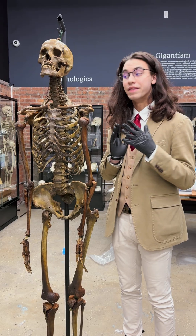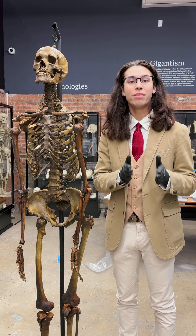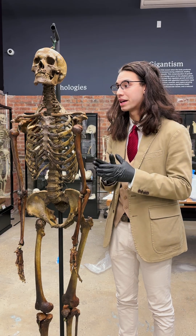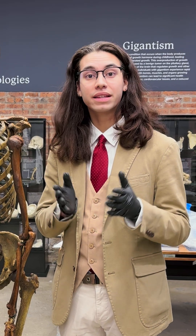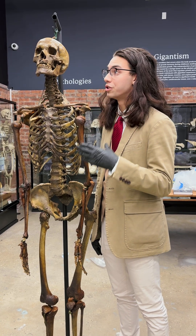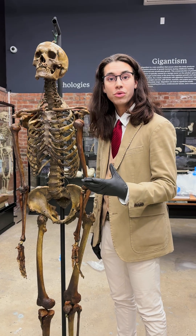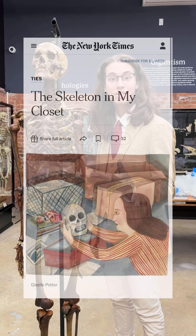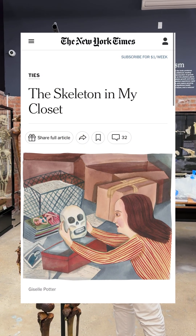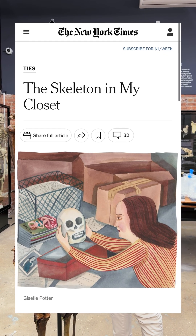Once a medical skeleton has been fully accessioned into our archive, we give it an itemized one-of-one number so we can always track who sold it to us, which piece it is, and when it entered our collection. This skeleton is from a time period in which the person legally had to donate their body to medical science in order to be skeletonized. We really need to understand the situations that these families find themselves in — oftentimes they purchase a new home or a relative passed away and suddenly they have a full medical skeleton they don't know what to do with.